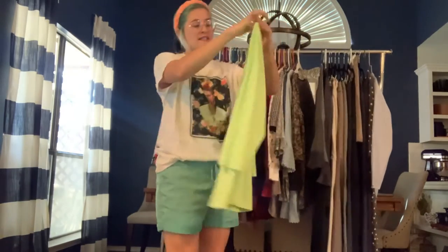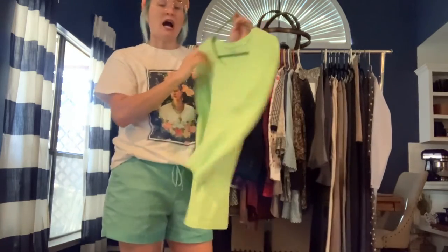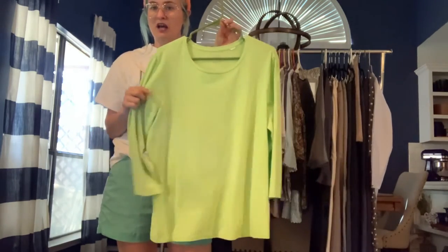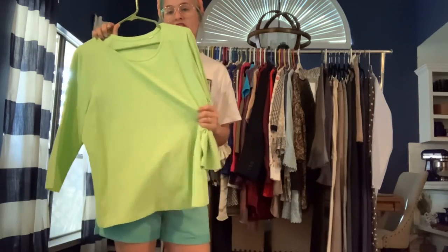Chico's size extra large — lime green Pima cotton blend tee. Really soft, just like the J. Jill one I was raving about. Same fabric, just from Chico's.